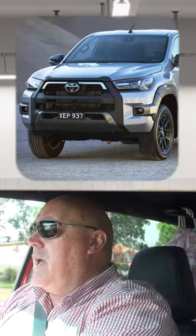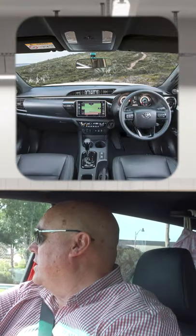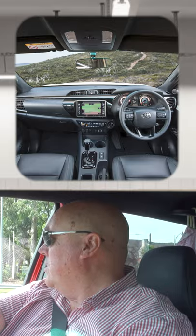Priced from $68,990 plus the usual costs, the Hilux Rogue provides a stylish addition to the range and competes in the premium end of the ute segment.